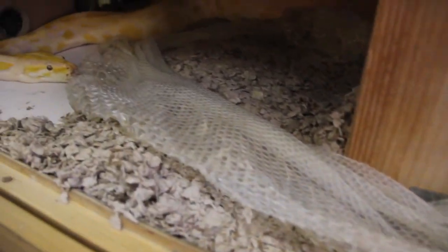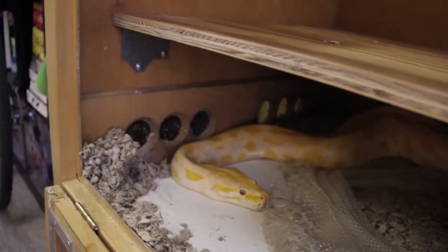There's her tail — she's almost done shedding. This is a long process; it's probably 30 minutes to an hour.